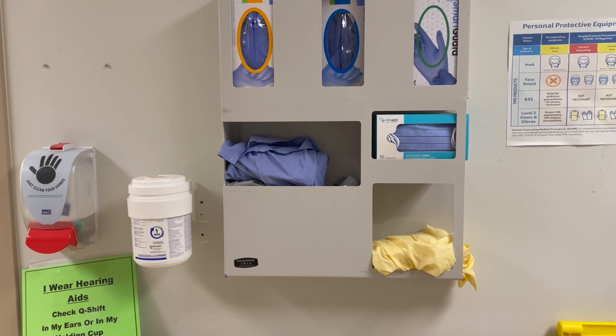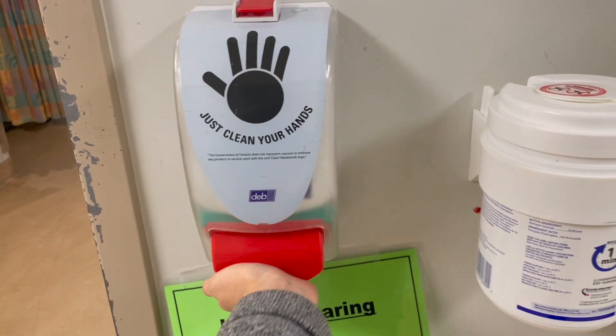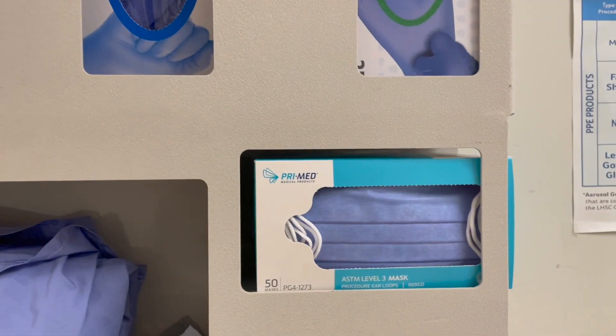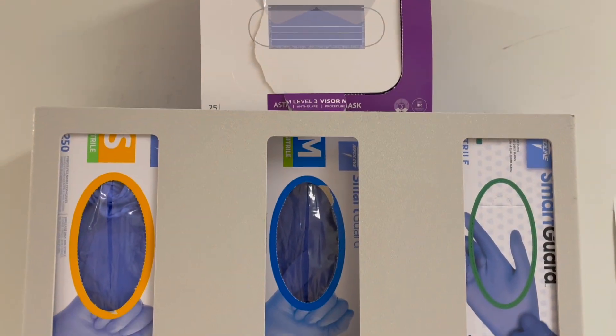Before I see any patient, I have to garb up. This is droplet control — I'll use hand sanitizer, put on the gown, the mask with the face shield, and then take a glove.